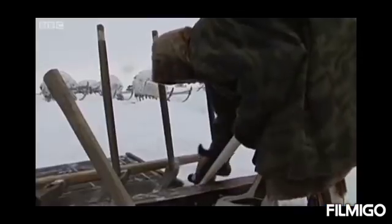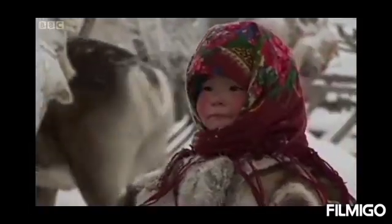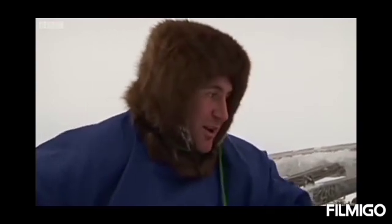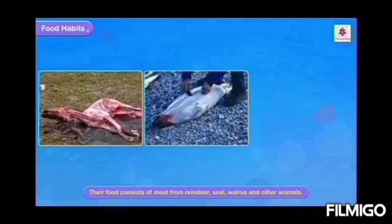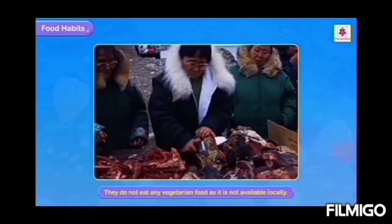Very few people live in the Tundra region. The people who live here are the Inuit of Alaska. Their food consists of meat from reindeer, seals, walrus, and other animals. They do not eat any vegetarian food as it is not available locally.